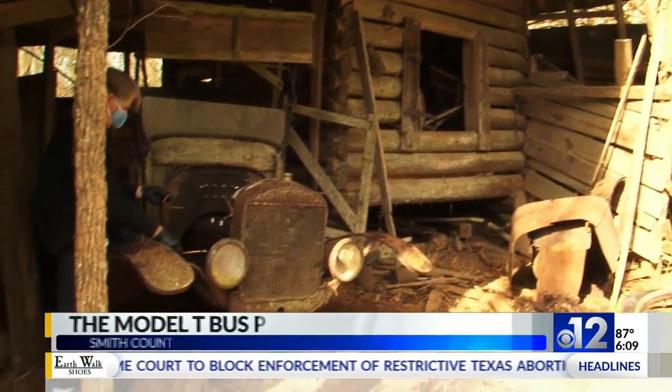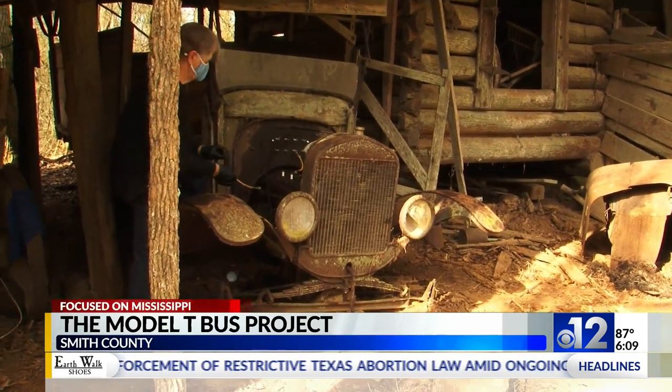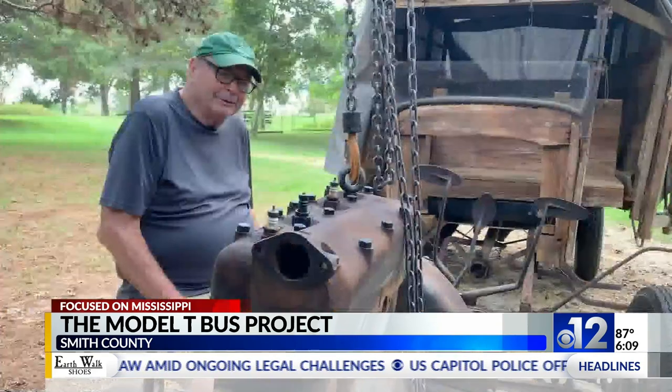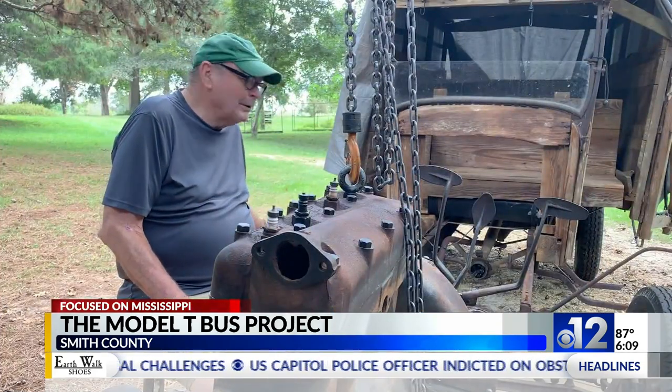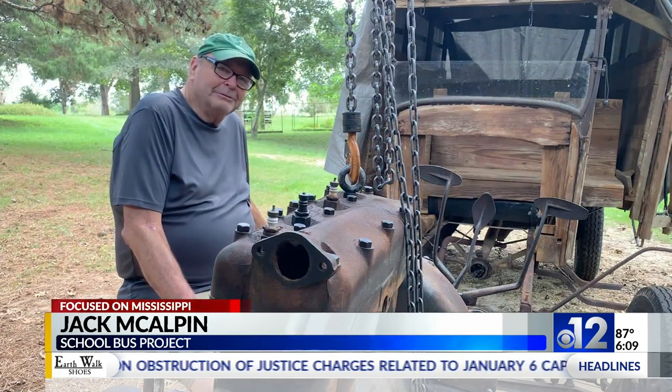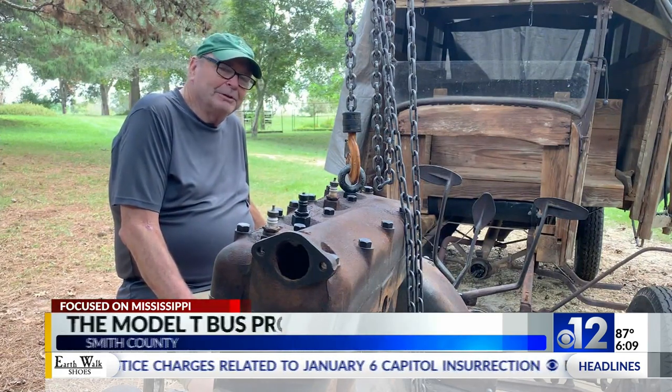Someone parked the old Model T Ford school bus under the shed 90 years ago. It's not been ridden in since then and hadn't been cranked for 90 years. This school bus — the bus my mother rode to school in, probably 1926, '27, '28 — she would have been 13, 14, 15 years old.